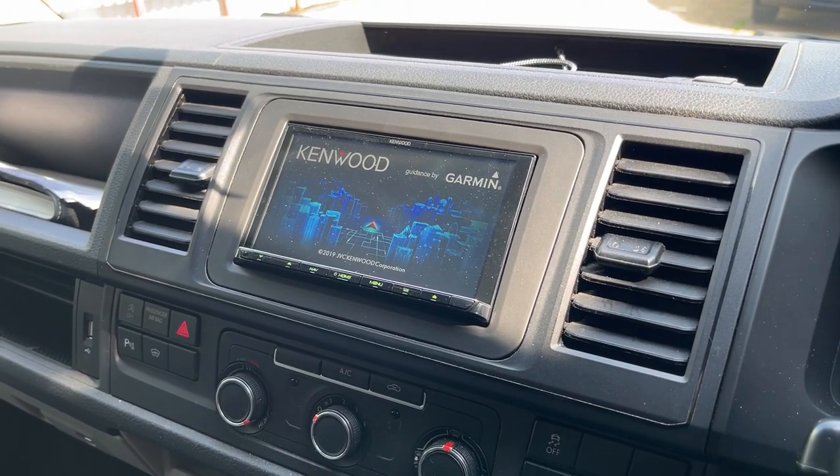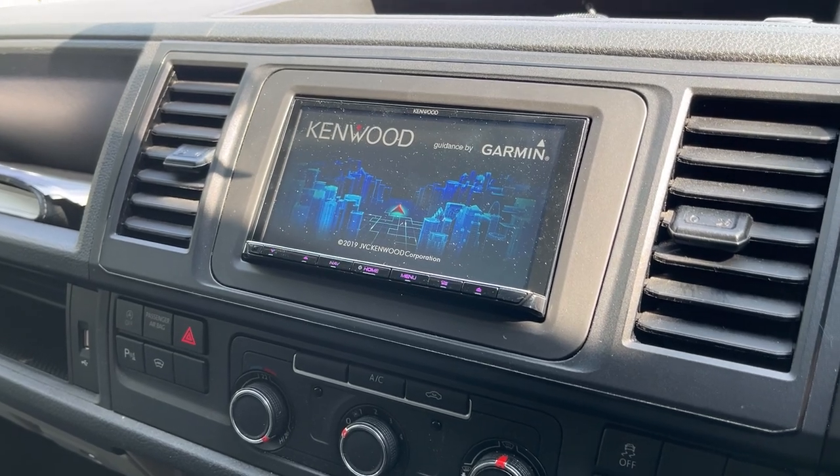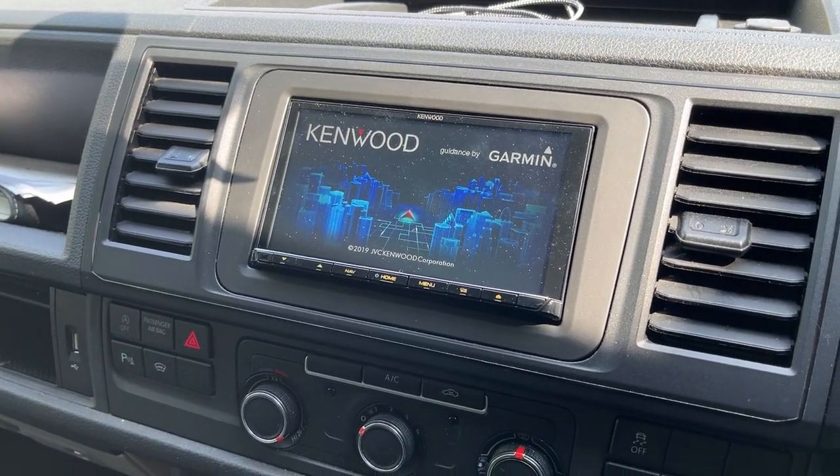This has got Apple CarPlay, Android Auto, wireless and wired. It's also got the Garmin navigation built into it as well, which is a really nice feature.